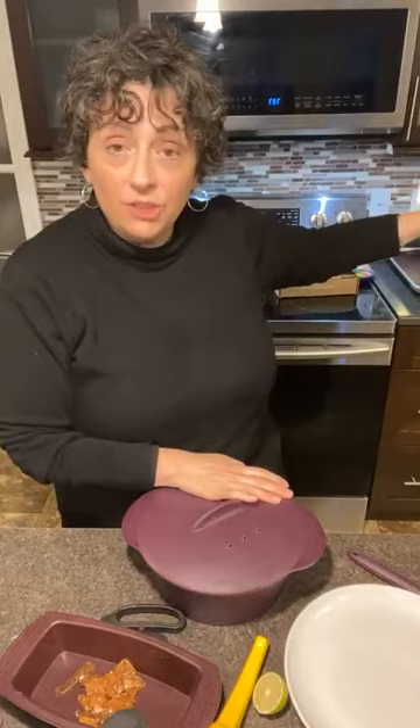I'm just popping those right into my steamer. I'm not adding any water — the package tells you to add water but that's because they're not using a steamer. Do not listen to the package. They're going to go in for three minutes.